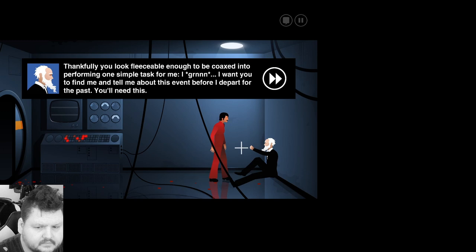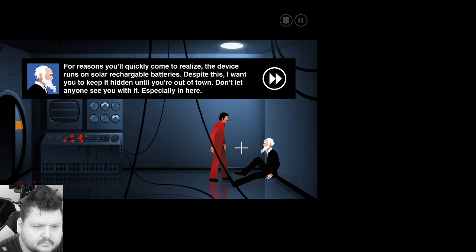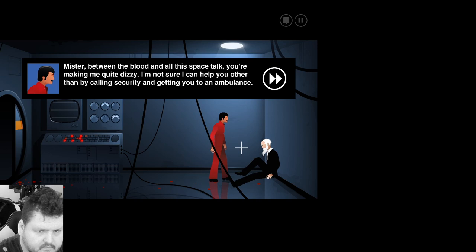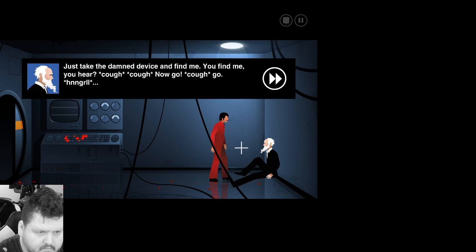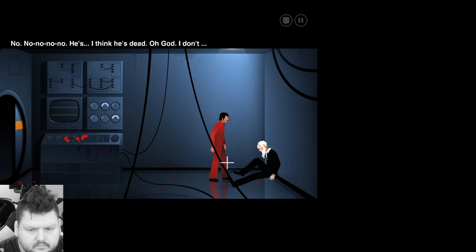Mister, you've obviously lost a lot of blood. Quiet! I have planned this out in every detail for the better part of my life. And I'll be damned if I will let it fail because of a single gun-toting, overachieving parking attendant who wasn't where he was supposed to be at this point in time. Thankfully, you look fleeceable enough to be coaxed into performing one simple task for me. I want you to find me. Tell me about this event before I depart for the past. You'll need this. What is this? It is a portable interdimensional... That looks like a landmine mixed with a hand grenade. It's a goddamn time machine, okay? The device runs on solar rechargeable batteries. Keep it hidden until you're out of town. Don't let anyone see you with it, especially in here. Mister, between the blood and all this space talk, you're making me quite dizzy. I'm not sure how I can help you other than by calling security. Just take the damn device and find me! You find me, you hear? Go! Go! Mister? Help! Help! I need help in here!